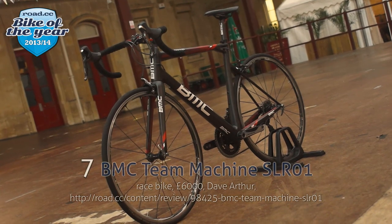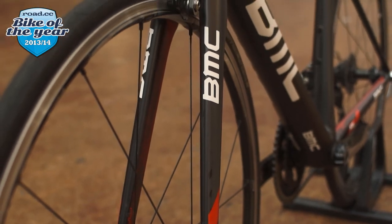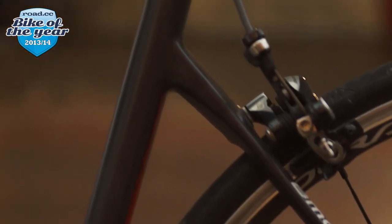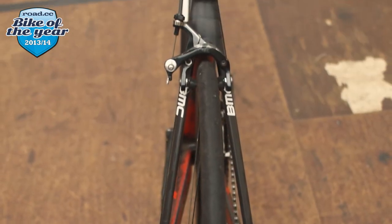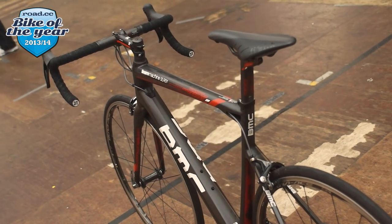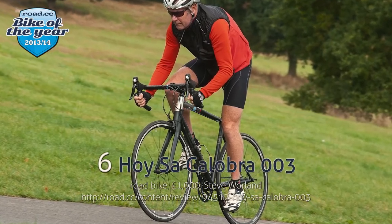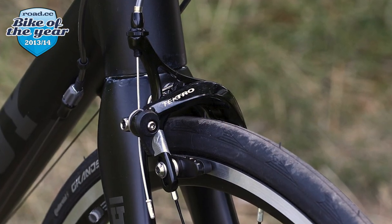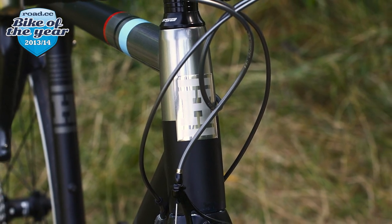Number 7 is the BMC Team Machine SLR 01 — our superbike of the year and simply one of the best riding race bikes of 2013. Number 6 is the Boysal Calobra 003, named after the famous climb in Mallorca. The Calobra delivers in spades when it comes to handling and value for money, and it puts a lot of carbon bikes to shame.